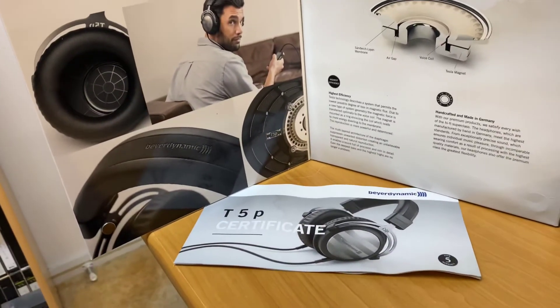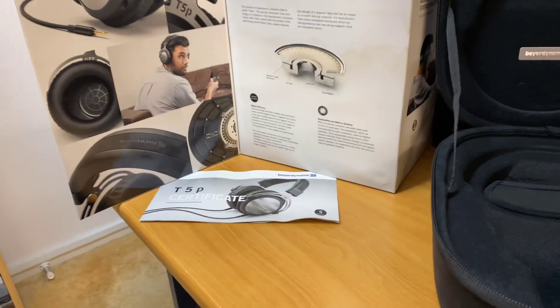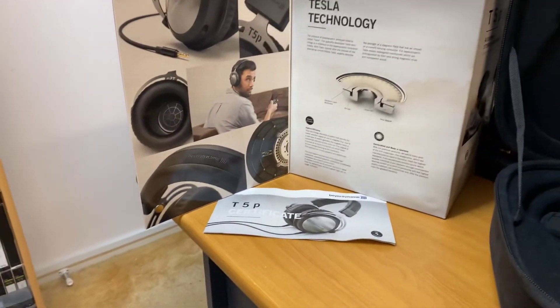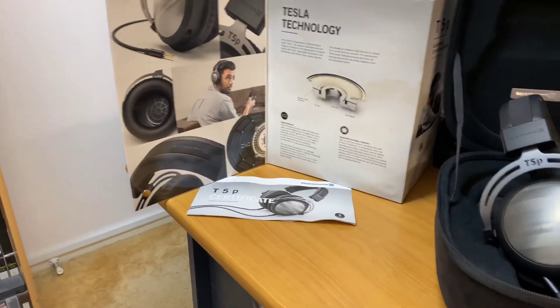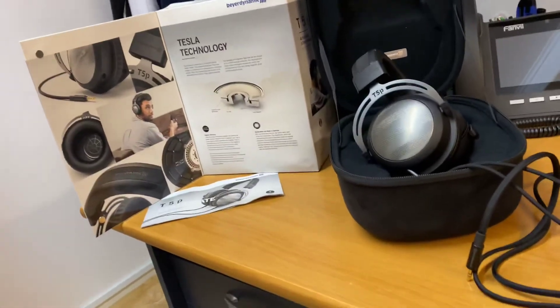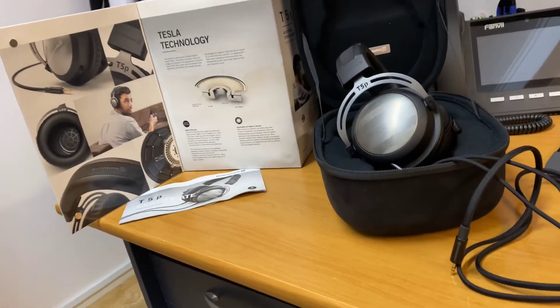The presentation of the product is just absolutely fantastic, and you get obviously a certificate and a five-year warranty. If you don't know much about Beyerdynamic, they do a lot of professional headphones and they've been around a very, very long time. It's a German-made product.